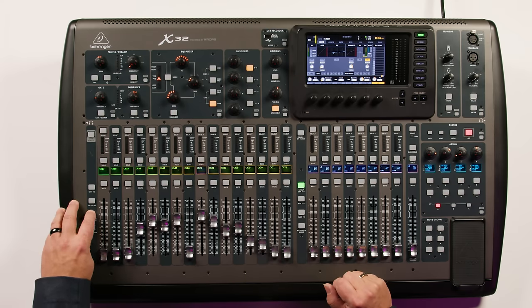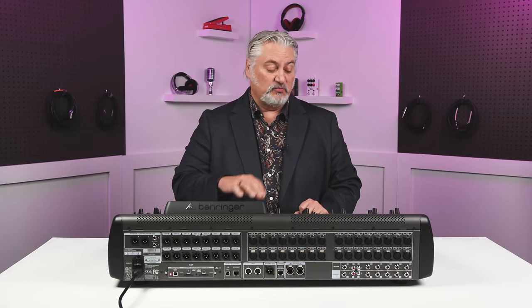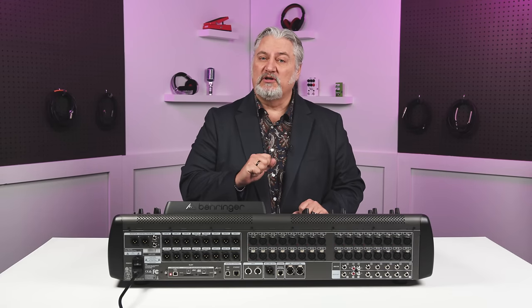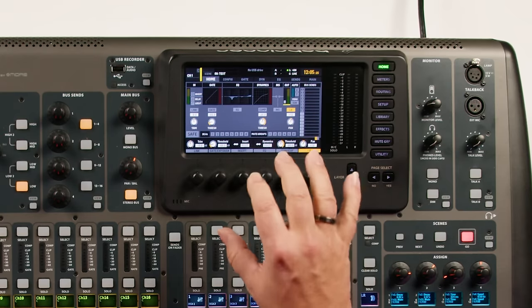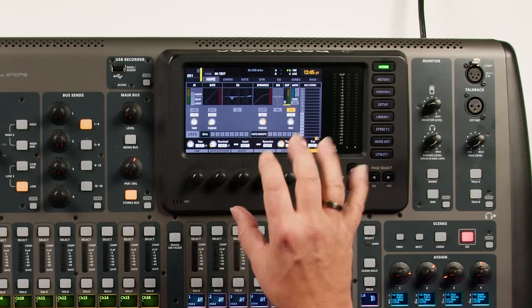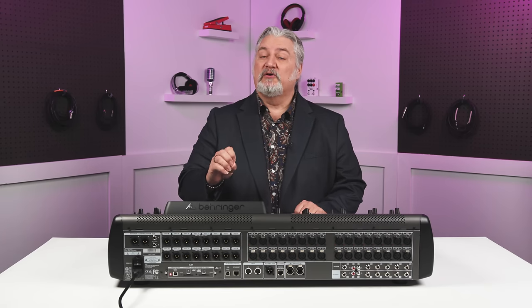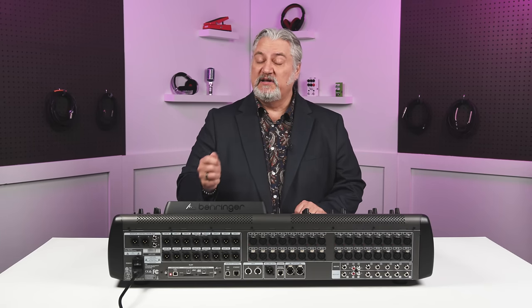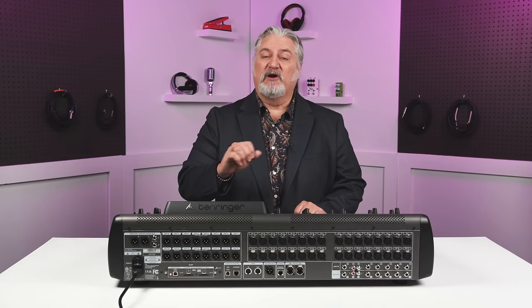Other features include motorized faders, making it very easy to see all the layers. One of these layers is a DAW control layer for accessing your DAW inside your computer. There's a built-in auto mix function that's ideal for corporate events with speakers, and we've got a 7-inch color screen that really lets you see everything that's happening inside the X32. You can control the X32 using wireless apps for iOS, Mac, and PC, and you can create individual personal monitor mixes using a wireless app as well.